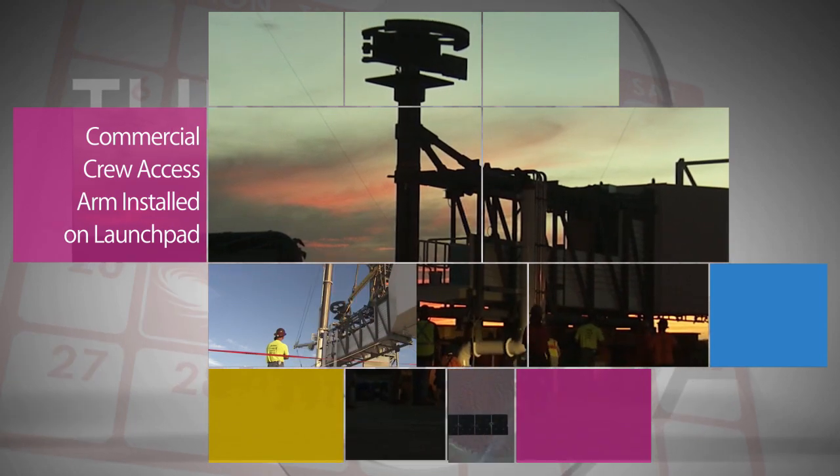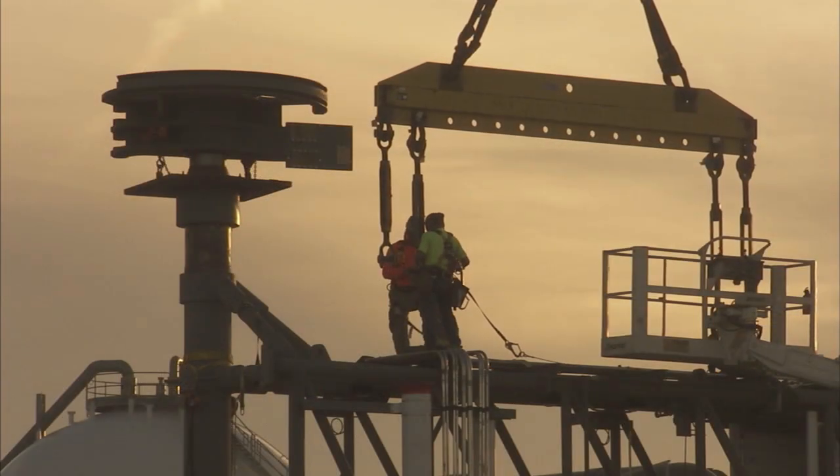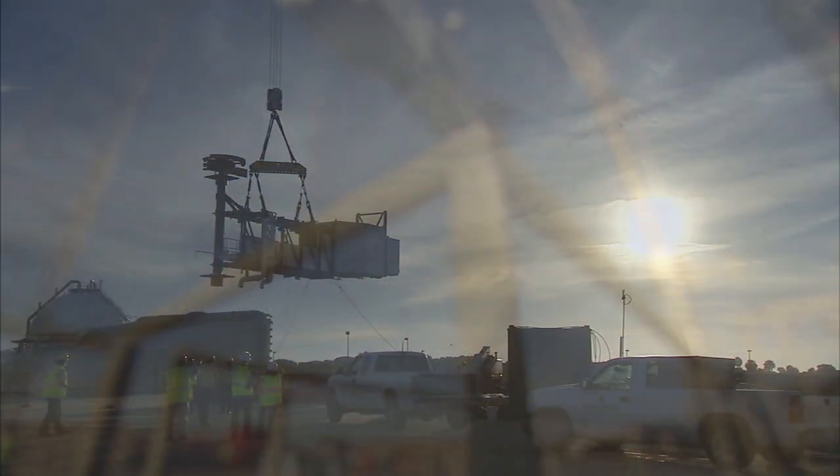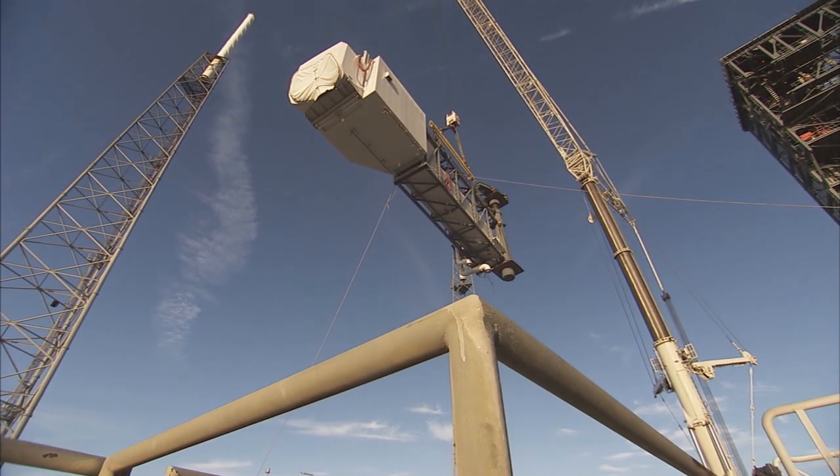On August 15 at Cape Canaveral Air Force Station in Florida, engineers installed the crew access arm and white room that astronauts will use to board Boeing's CST-100 Starliner spacecraft prior to launches atop the United Launch Alliance's Atlas V rocket.